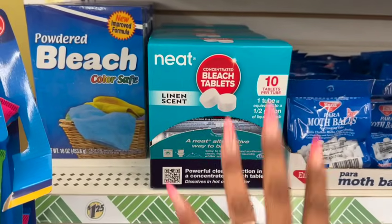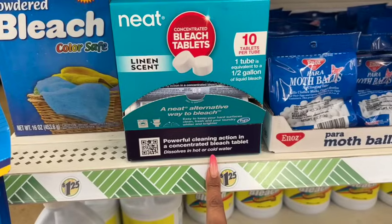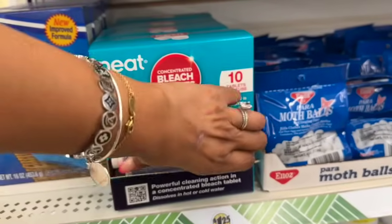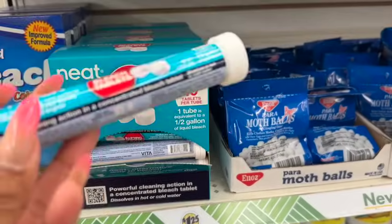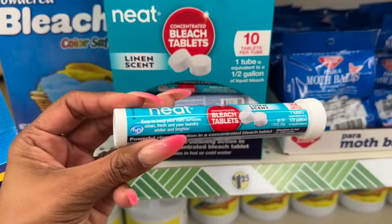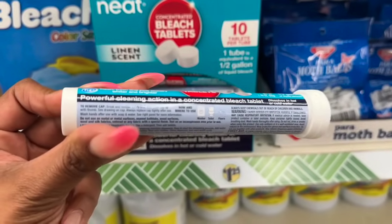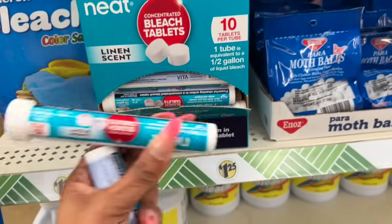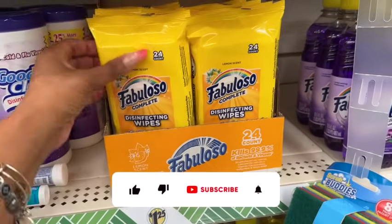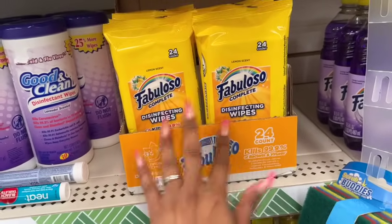I was excited to find these — the linen scent concentrated bleach tablets. One tube equals half a gallon of liquid bleach — you get a whole container of them for $1.25. They dissolve in hot water and can be used in your toilet, on floors, or in the washer. Definitely grabbing two of these! They also have new Fabuloso Complete disinfecting wipes — 24 count, kills 99.9% of bacteria and viruses, in a to-go pack, in the lemon scent I love.